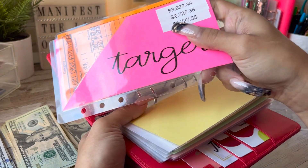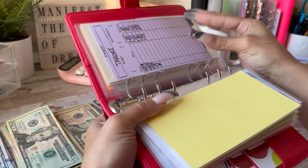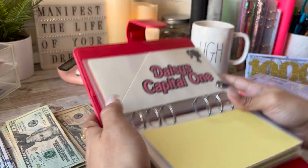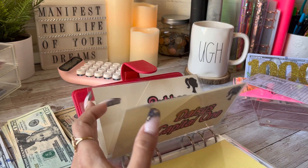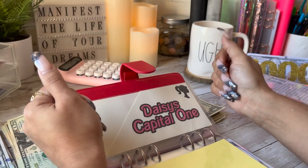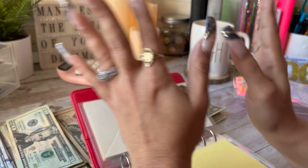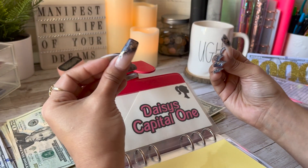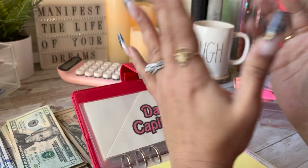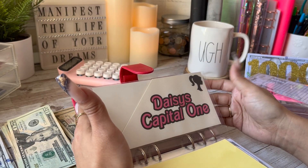Oh my god, we did it! I am taking this out and I no longer ever want to see this ever again. We are on to the next! We are down to our last four credit cards — that's it. When I started this journey I had 15 credit cards that I owed money on. I already feel myself getting emotional — I'm an emotional gangster — and we are not doing this today.